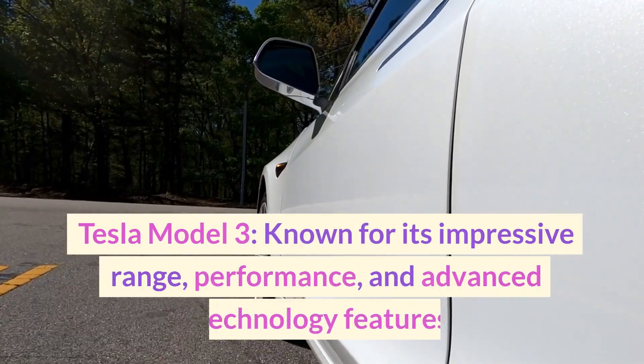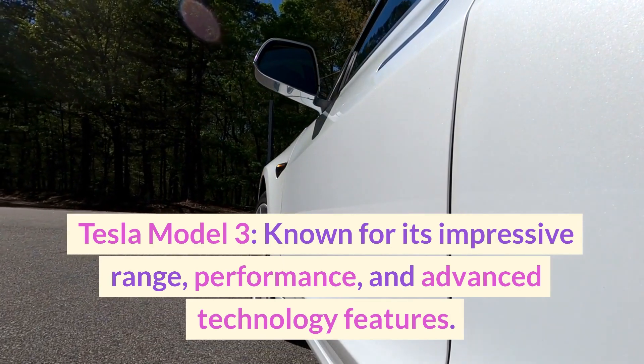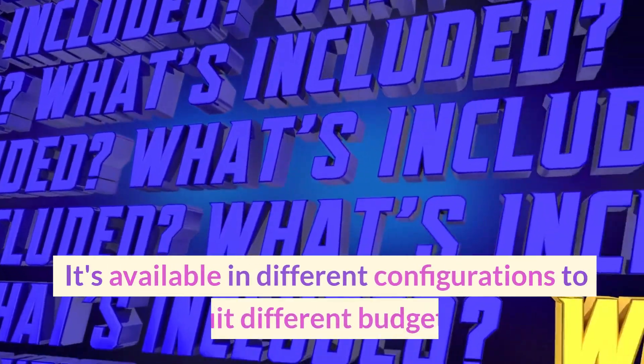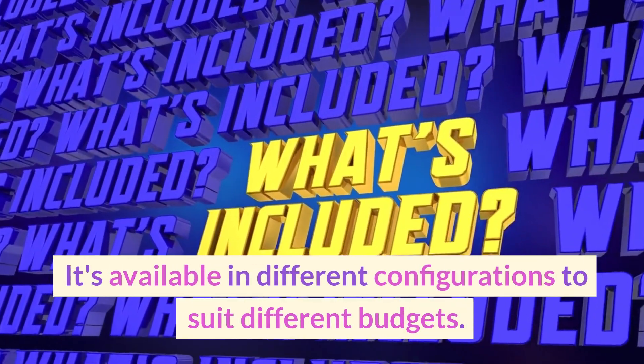Tesla Model 3 — known for its impressive range, performance, and advanced technology features. It's available in different configurations to suit different budgets.